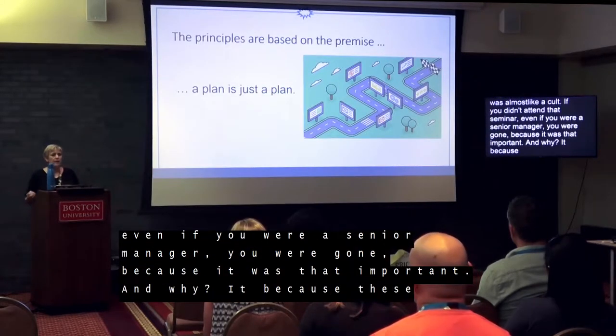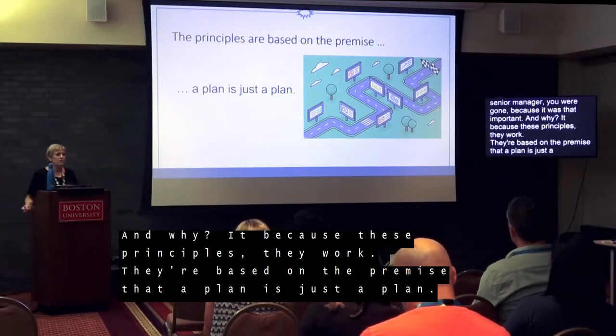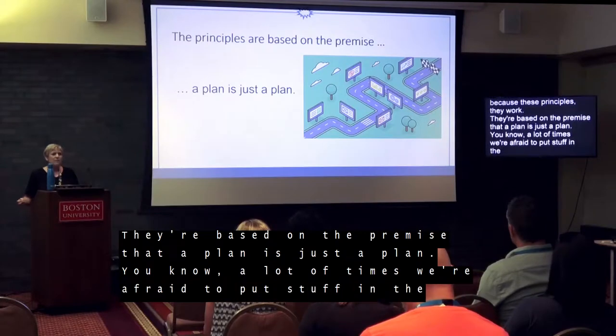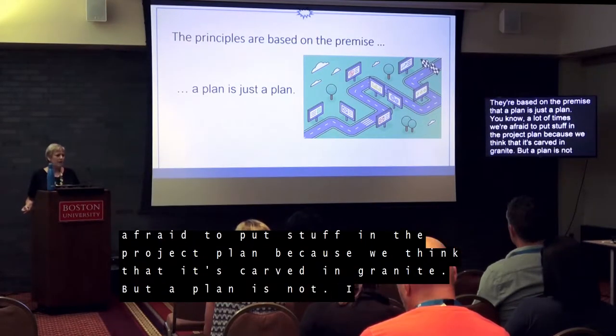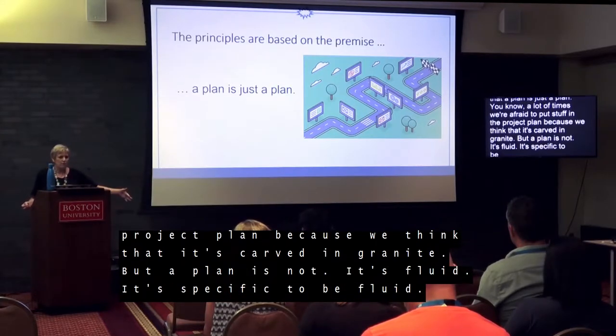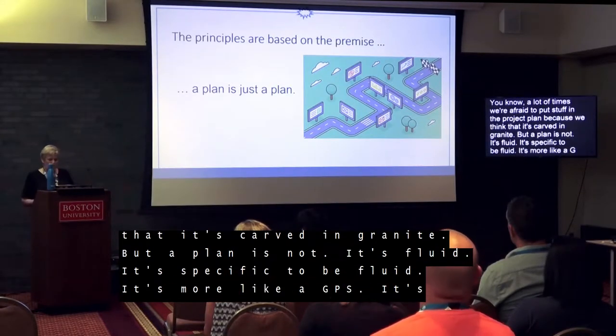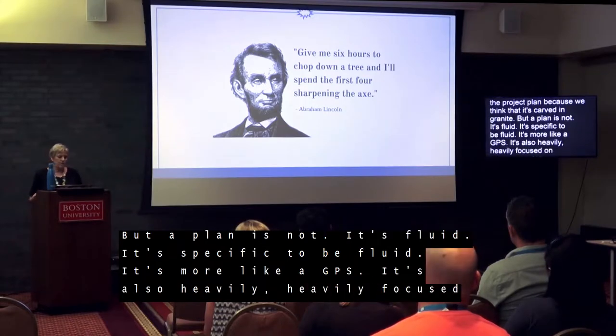They're based on the premise that a plan is just a plan. A lot of times we're afraid to put stuff in the project plan because we think it's carved in granite. But it's not — a plan is fluid, it's supposed to be fluid. It's more like a GPS, where you run into a roadblock and then you get redirected. It's also heavily focused on planning, and that's why I love this quote from Abraham Lincoln.